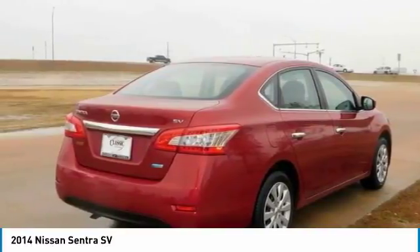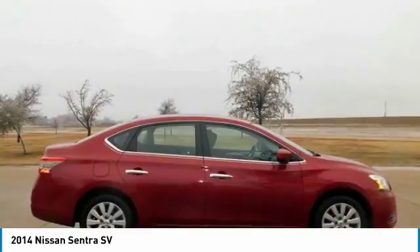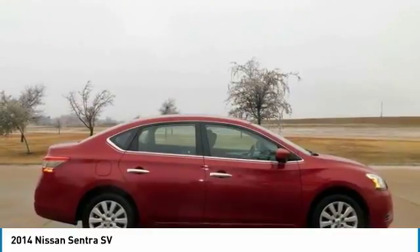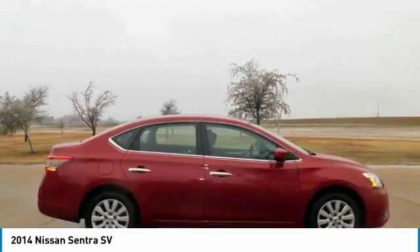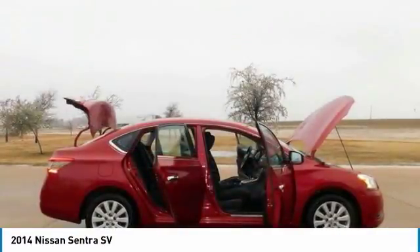More than just a pretty face, Sentra's design was perfected in the wind tunnel to create a ride that's as quiet as it is fuel efficient. As enticing as each detail is, Sentra was designed as a whole, a complete vision of what a modern sedan should be.